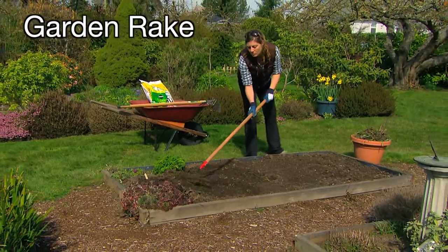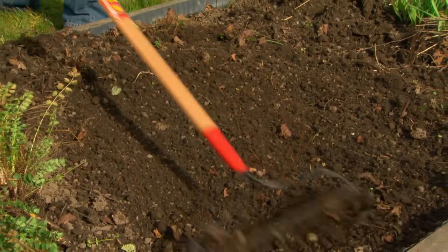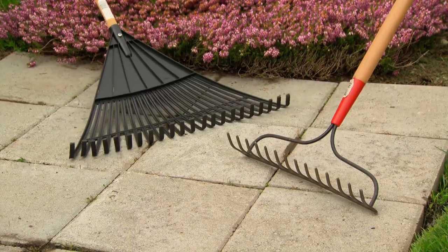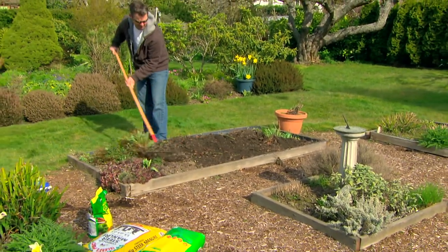For removing debris or rocks in your garden or smoothing soil in your garden beds, the best tool to use will be a rake. A leaf rake is also a useful tool — the tines are lighter, longer and more flexible than a garden rake, and it's perfect for sweeping up light debris or weeds.